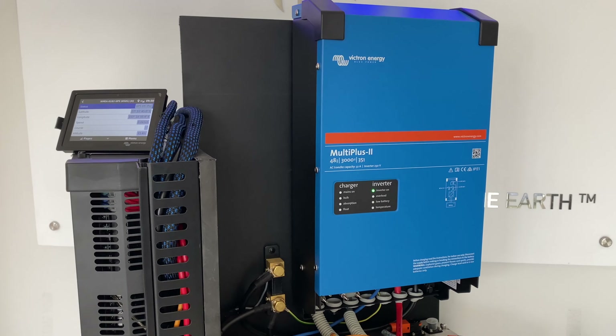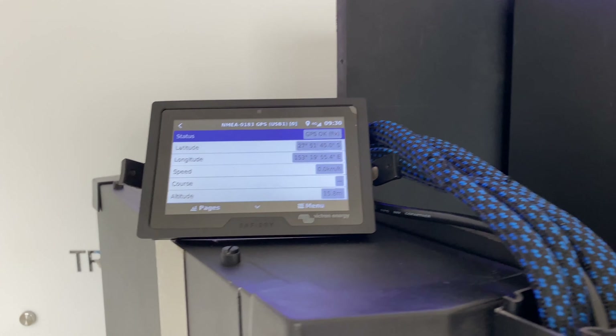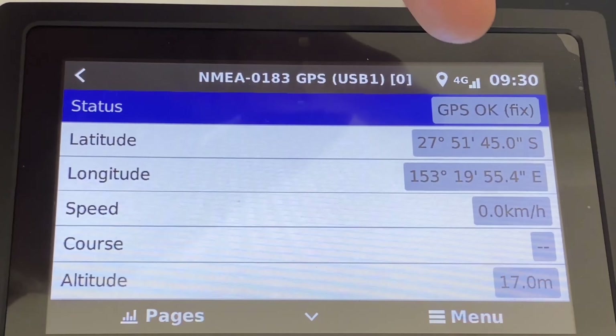Hi, Bruce from Safiery, and what we're having a look at today is our new GPS and 4G transponder. On the display here you can see we've got a GPS fix with our latitude and longitude — beautiful Kumara — and it also gives us the altitude and number of satellites. Everyone would have seen that before.